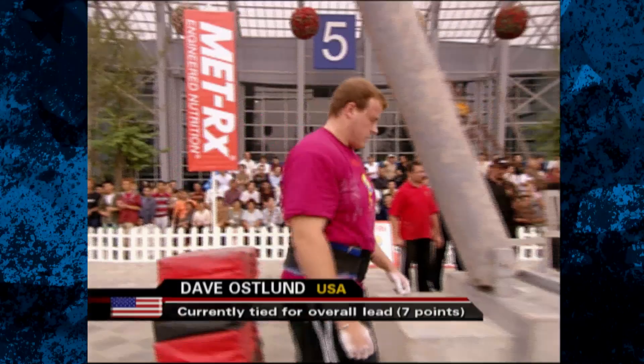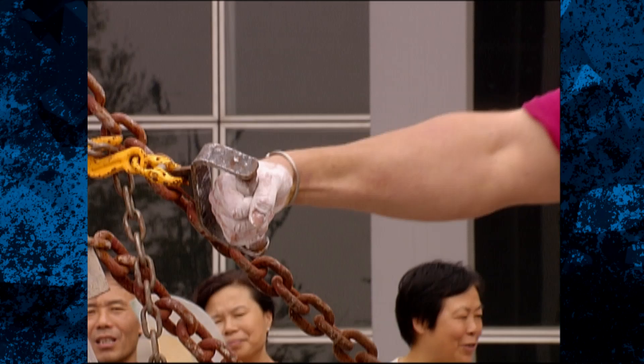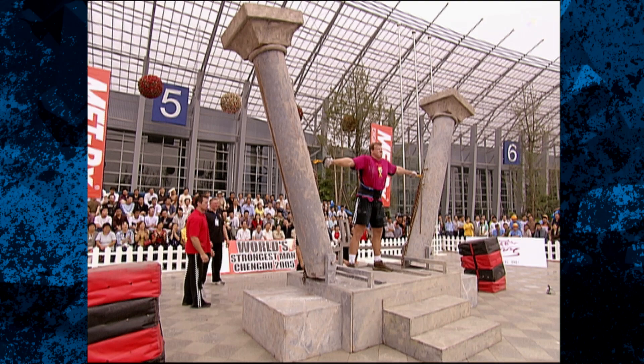That takes us to Dave Oslund from the United States. He's starting to make a name for himself in this sport with his performance here. Dave's got the size and athletic ability; he just needs to add some experience with these events and competing at the highest level. The current leader is Jessen Paul with a time of 1 minute 37 seconds. The Canadian is the leader.